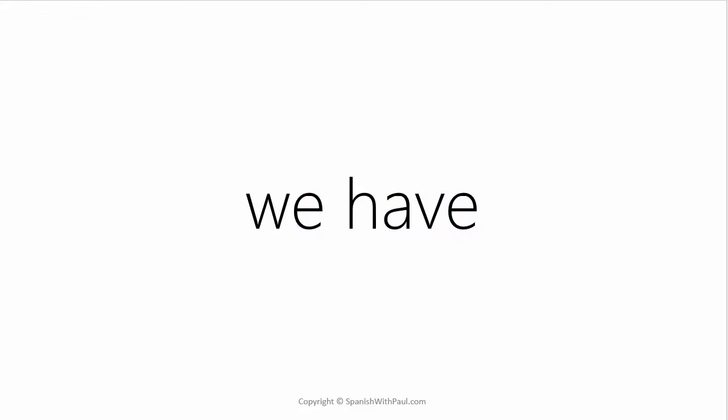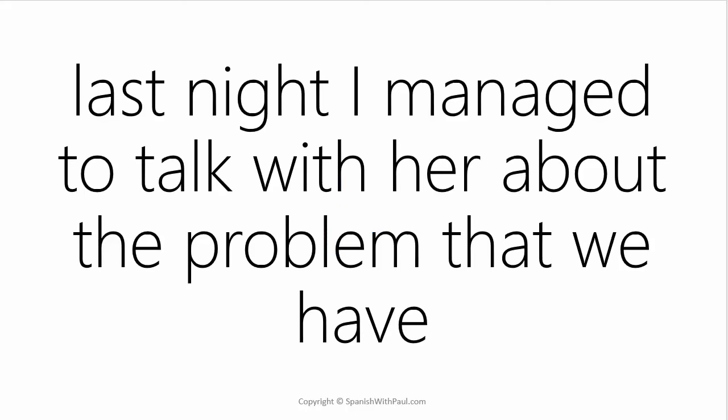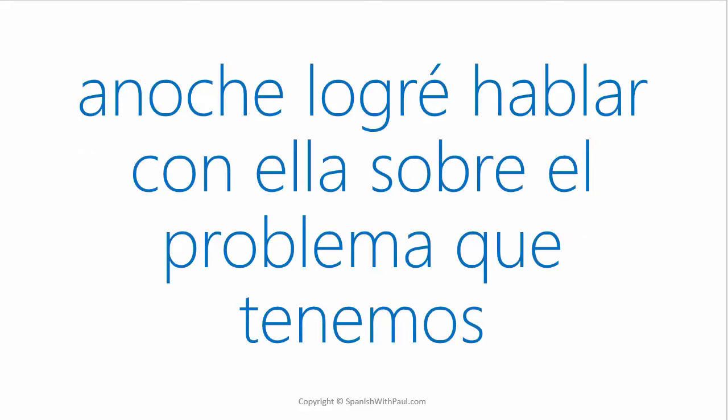How do you say WE HAVE? — TENEMOS. And what's the word for THAT? — QUE. Now try this: Last night I managed to talk with her about the problem that we have. — ANOCHE LOGRÉ HABLAR CON ELLA SOBRE EL PROBLEMA QUE TENEMOS.